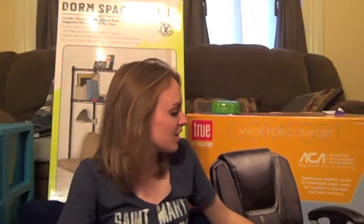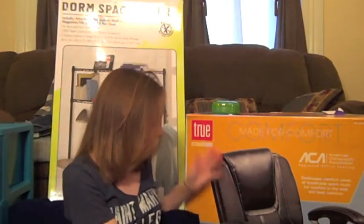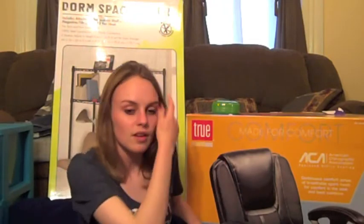I got this for my birthday from my lovely parents — it's a computer chair. I was really afraid it was going to be too big, but I saw it at Costco and it was super tiny and so comfortable. I sat in it and it was just lovely. If I have to, I'll screw off the armrests so it can go into my desk more easily. It was super cheap — on sale for around $50. It's True Innovations, made for comfort. It's at Costco and it's so comfortable.